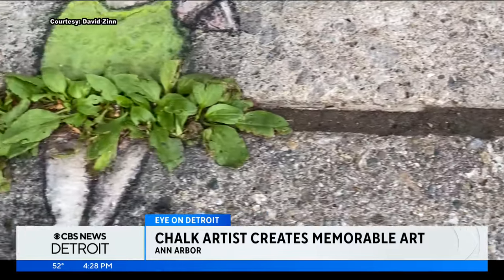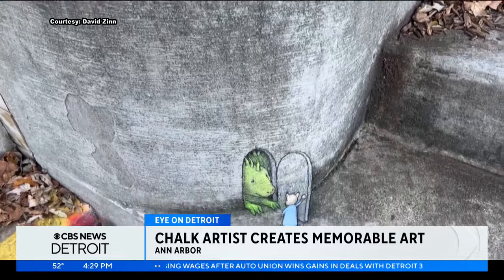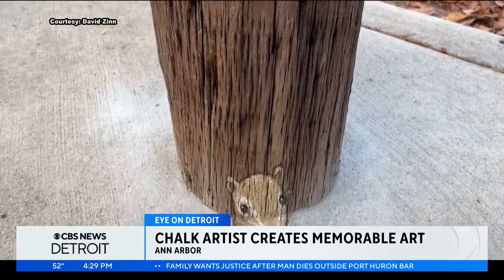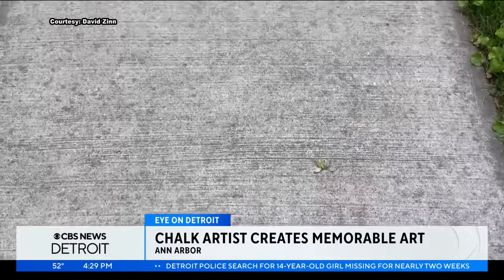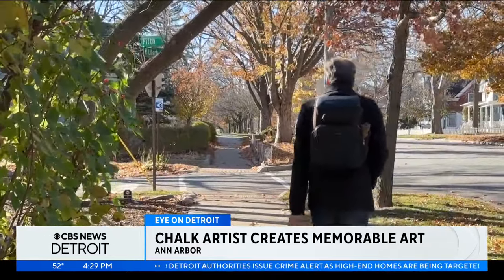Zinn says not only is he not saddened by the fact that his drawings wash away — he's thankful for it. He says the pressure to be perfect and make something lasting simply evaporates when you create art that is there for only a few fleeting days. "Not being able to take it home means you just enjoy that moment of making it without any of the baggage that usually follows. Holding on to things is usually a source of anxiety, and letting go of things is usually where you're going to find the most peace." Reporting in Ann Arbor, Meredith Bruckner, CBS News Detroit.